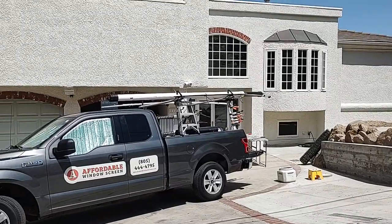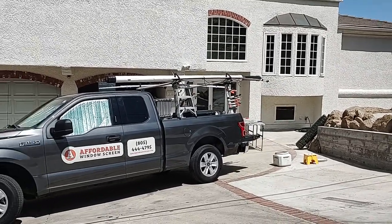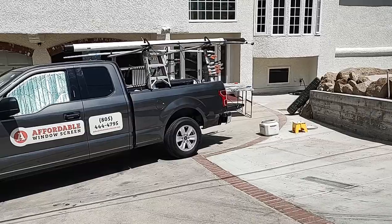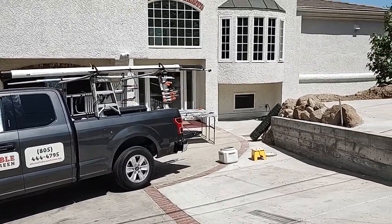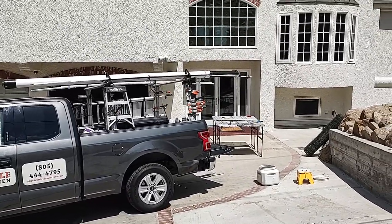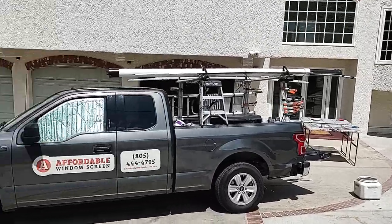We are wrapping up what I'm going to refer to as the East Simi Valley with a View job. We ended up doing 40 — count them, 4-0 — screens, all new, except for those two long skinny ones you can see at the front door down there. Those were just re-screening; they were already there but the screens had holes in them.